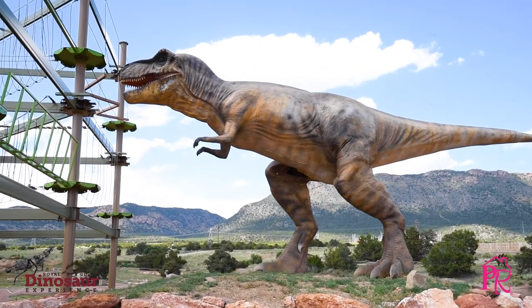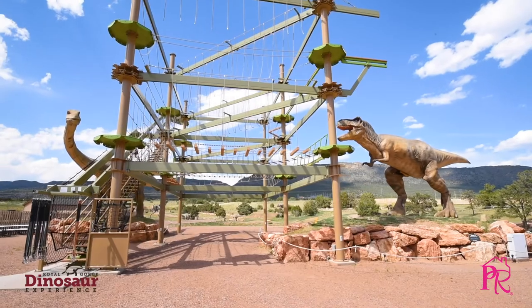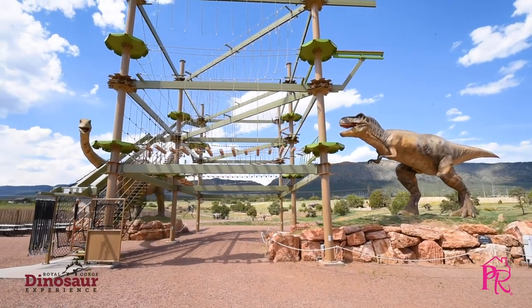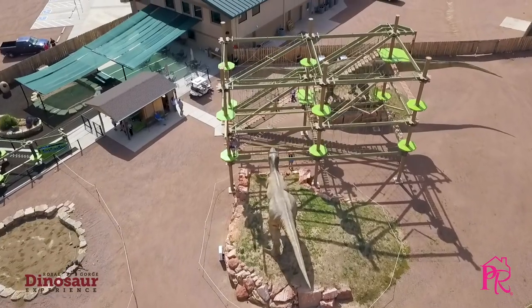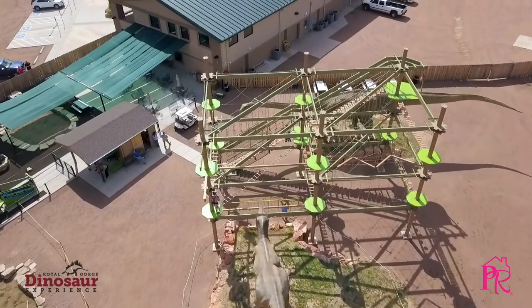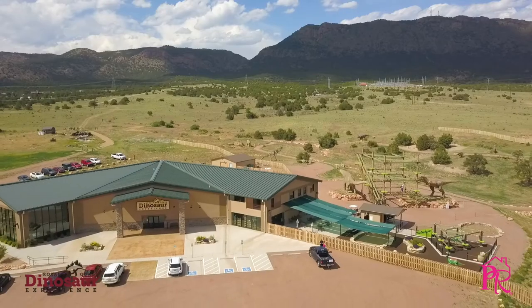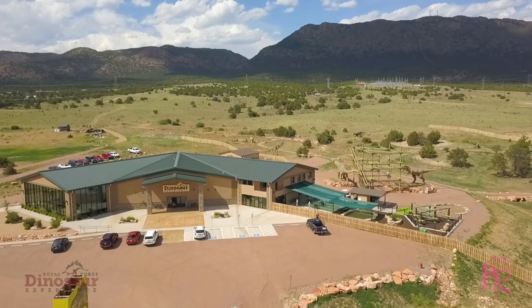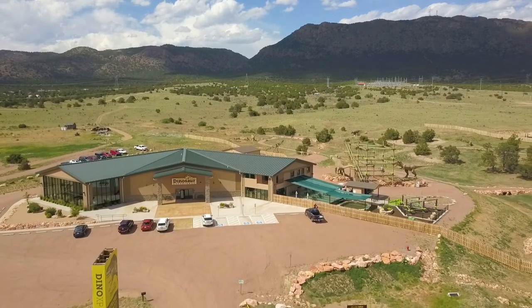We also know that learning is improved with recreation, so we put in a couple of multi-story ropes courses for kids and adults of all ages. It's a fun way to enjoy the outdoor setting here with the beautiful Sangre de Cristo mountains behind us, and also get eye to eye with a couple of the animatronic dinosaurs set right next to the course — people seem to love that.